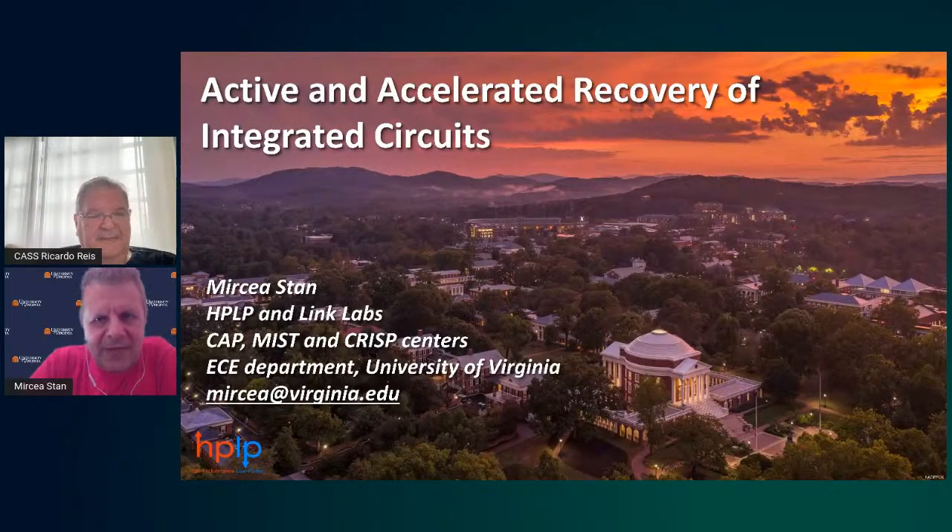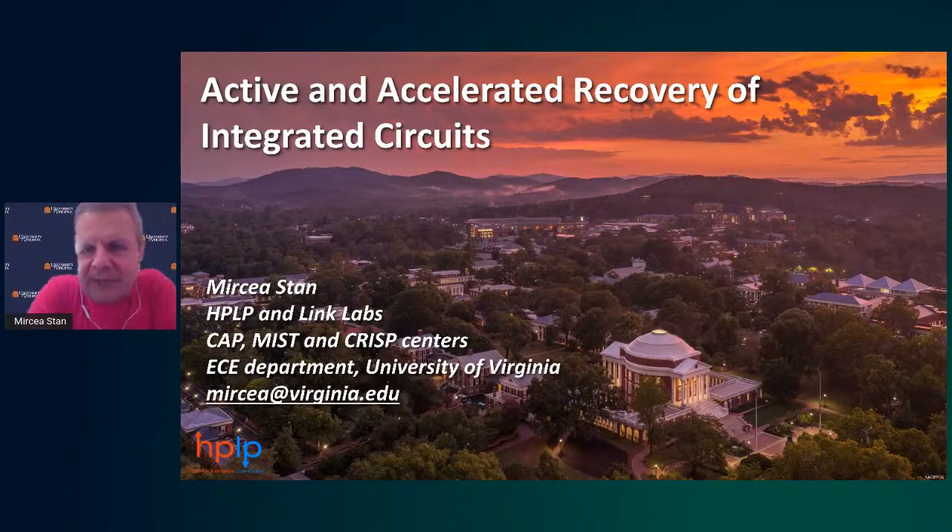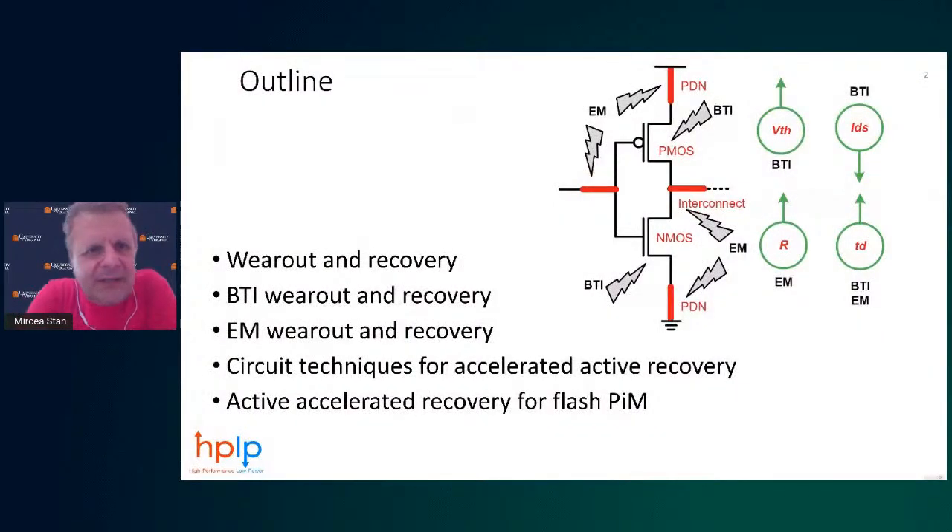Thank you very much, Ricardo, and thank you everyone for attending this talk — and for those watching on YouTube in the future, thank you for spending the time. Today I'm going to talk about an interesting subject that many researchers are looking at, but I hope to show you a different perspective. I'll start with a nice picture of the UVA campus — we call it 'grounds.' In the foreground you have the Rotunda designed by Thomas Jefferson, and in the back you can see the Blue Ridge Mountains.